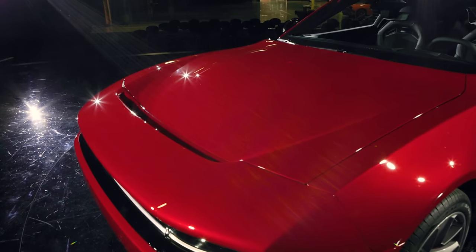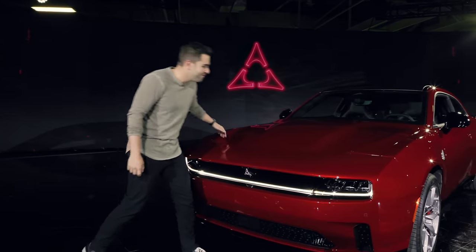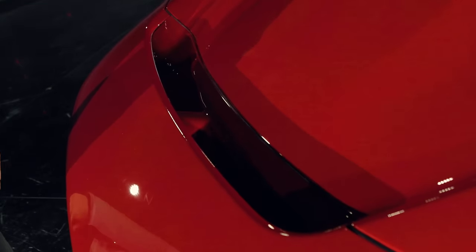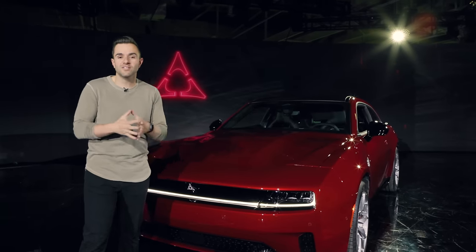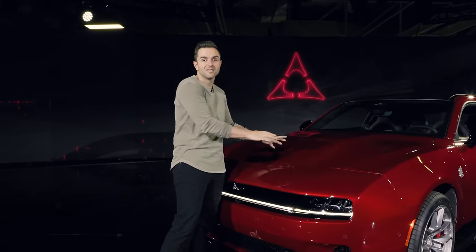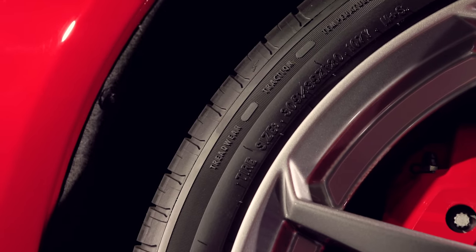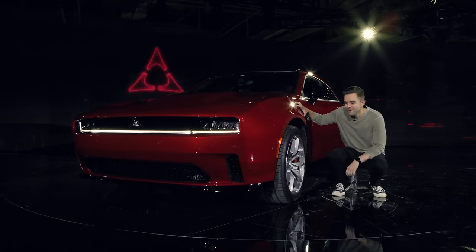Starting at the front of the car, it's big — you can tell just how wide and imposing it is right away. One of my favorite things is the R-wing design, which is not only a callback to previous generation Dodges but is also functional — it's part of the aerodynamics of this car. It's a little hard for my brain to compute what I'm looking at because I'm talking about an electric vehicle.